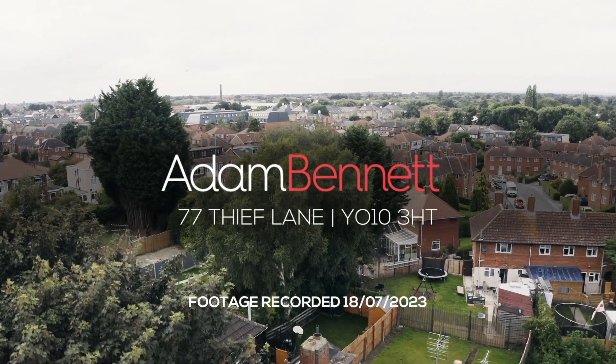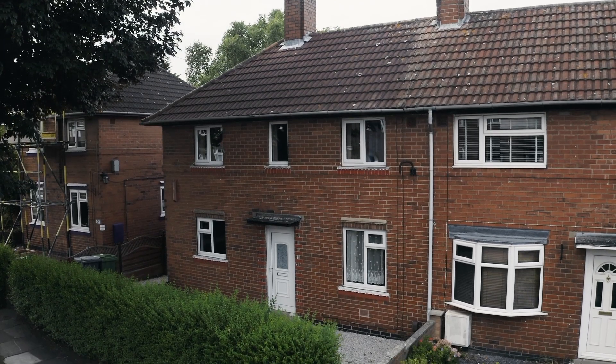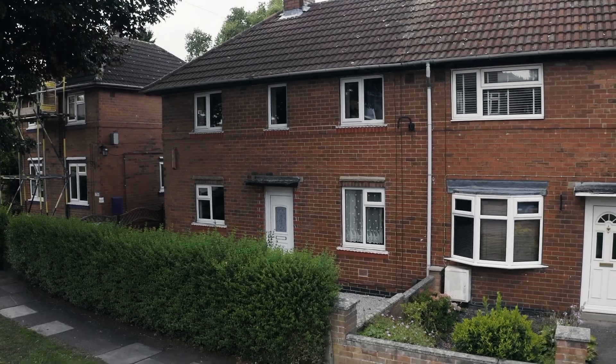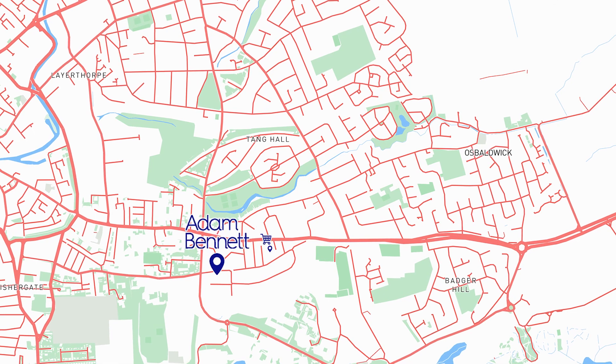Welcome to 77 Thief Lane. This beautifully presented three-bedroom student property is ideally located for students. It is under a mile away from the University of York Student Campus and under a mile away from the York City Centre.